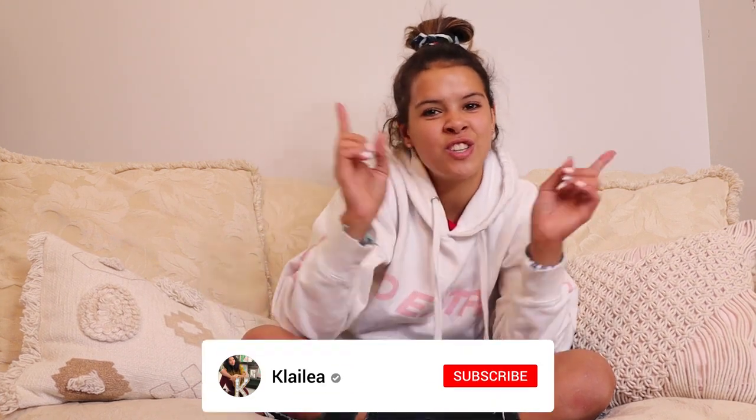Let's get started. But before we get started, make sure to give it a thumbs up if you like these types of videos and want to see more. Make sure to hit the notification bell so you can know every time I post a fun video. And make sure to subscribe down below to join my Klai Bae family. Now let's get started. Alright guys, so we're going to get started with just my pairs of shoes. Maybe we'll start with tennis shoes.